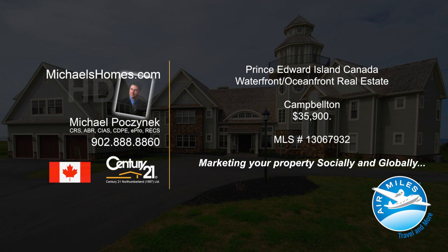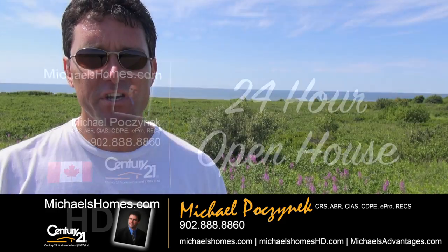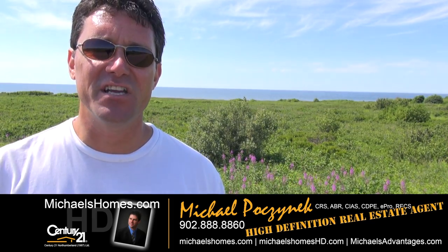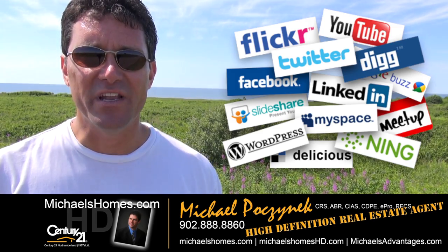Hello and welcome to Michael's Homes HD, Prince Edward Island's number one source for high-definition real estate video. Good day everyone, Michael Posnick, Century 21 North Thumberland, your high-definition real estate agent. Marketing your properties socially and globally.